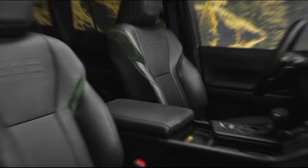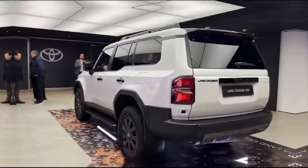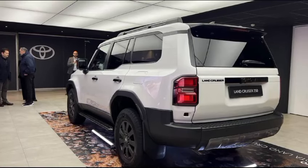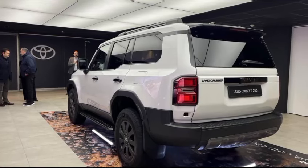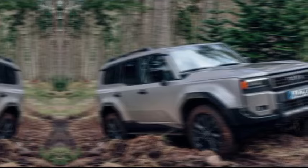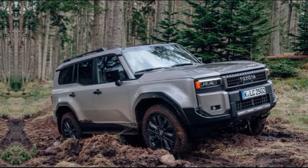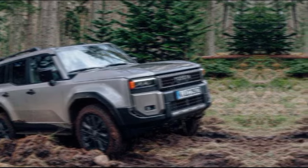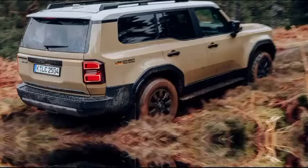Of course, what really matters with the Land Cruiser is its off-road prowess, and Toyota hasn't skimped here. The 2024 model retains its impressive off-road suspension, advanced crawl control system, and multiple selectable drive modes. Whether you're crawling and navigating steep inclines or simply cruising down a dirt road, the Land Cruiser can handle it all with confidence.